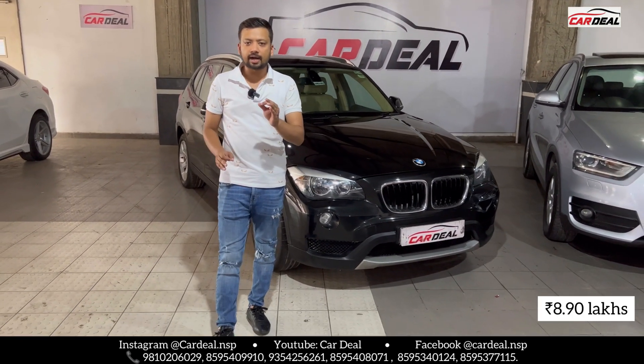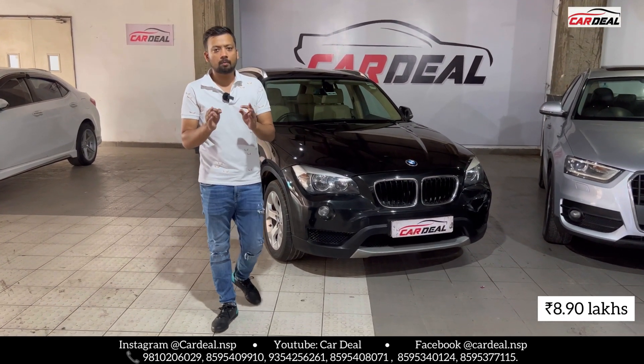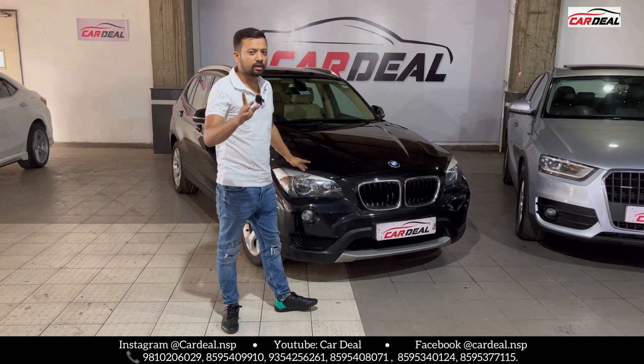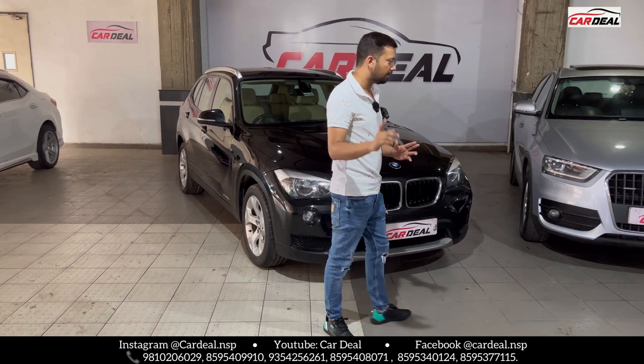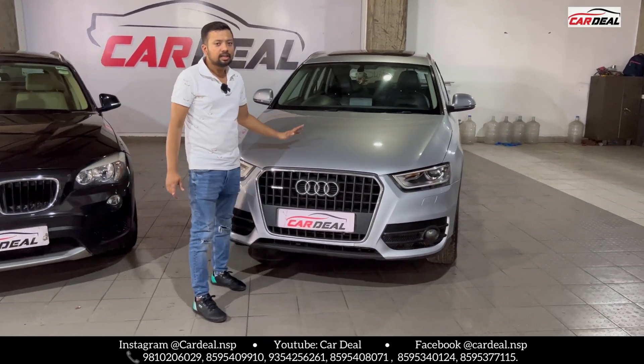The price is ₹8,90,000. If you like this 2014 model diesel X1, please book it, because we get the most calls for the X1. Now let's move to the next car — the Audi Q3, diesel, 2014 model.